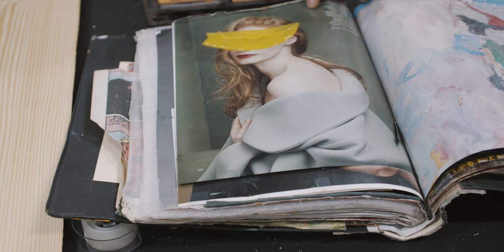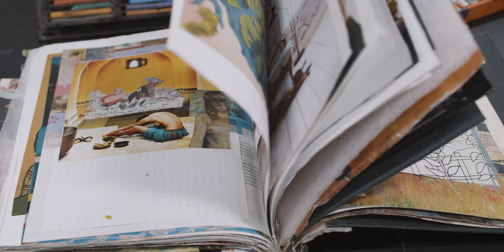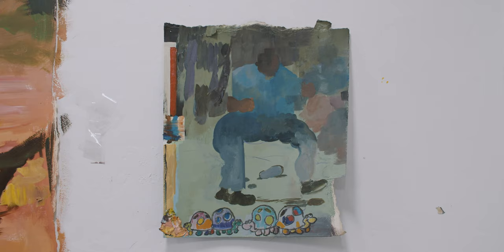A good day in the studio is a productive day, but productive can be anything — it can be capturing an emotion, a feeling, an idea. It doesn't actually have to be making all the time. Sometimes it's just jotting down notes, researching. And even this idea of what a studio is — a studio is really anything. It can be five minutes at your desk at work, jotting down a note. Really, the studio is inside your mind, and that's anywhere.